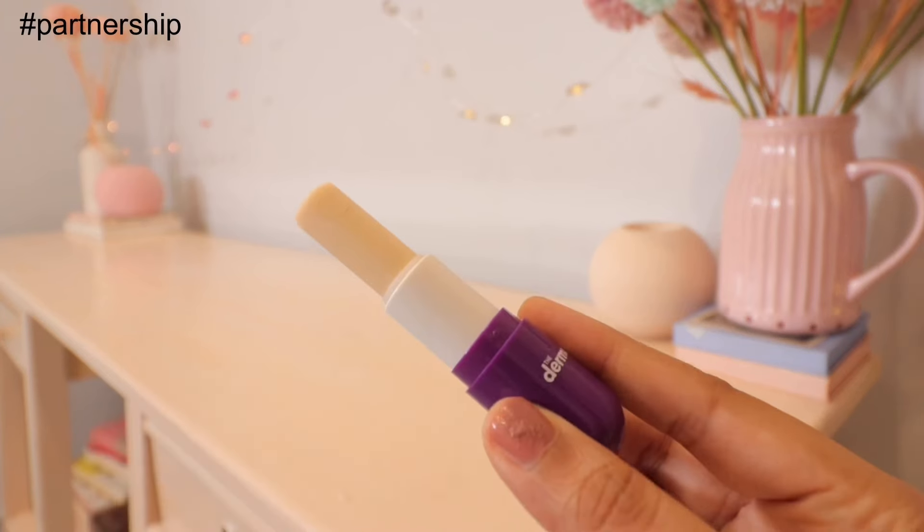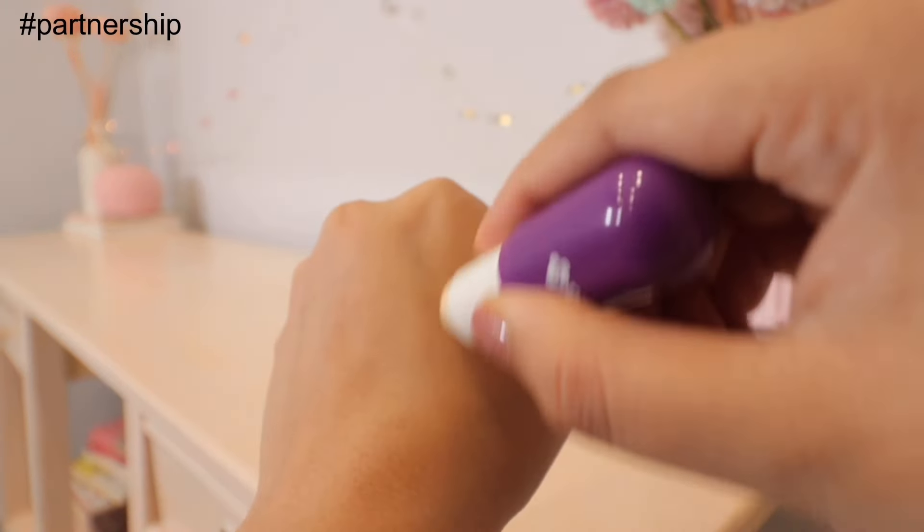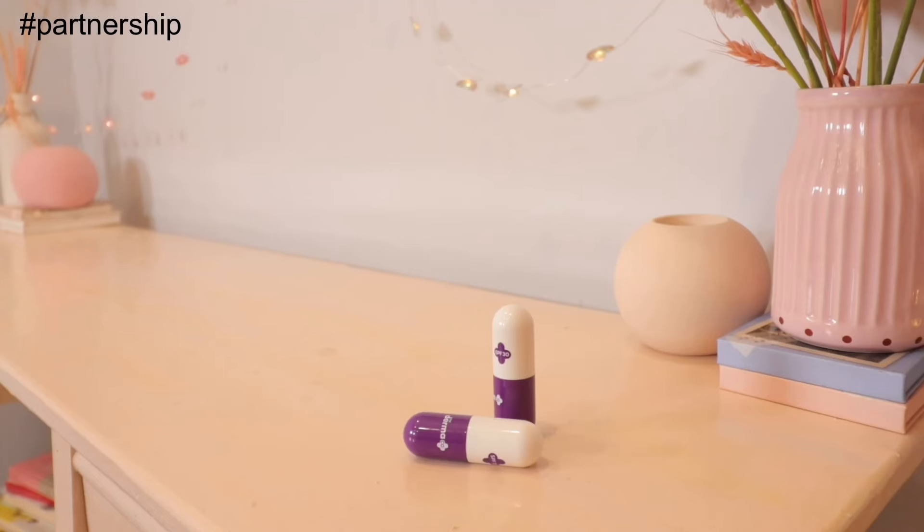Dermaco also has a 1% Ceramide Complex Lip Balm. If you have dry, chapped, or rough lips, this is going to nourish them — ceramides are very good for healing the skin, and it also has vitamin E. This one is also fragrance-free and super clean, providing the perfect amount of nourishment. These lip balms are designed by dermatologists and are effective, but I do suggest doing a patch test before trying any new skincare products.